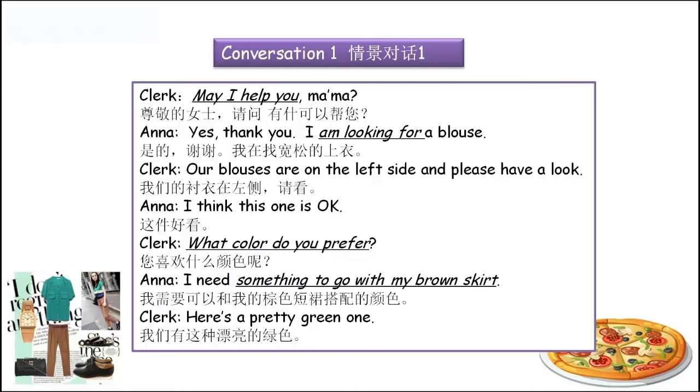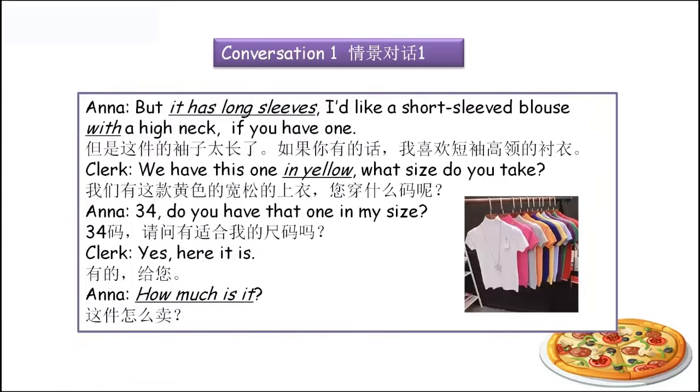'Here's a pretty green one.' OK, let's come to next page. 'But it has long sleeves. I'd like a short sleeved blouse with a high neck, if you have one.' 这个袖子太长了，这件衣服——我们用it来代称——has long sleeves，袖子太长了，我喜欢短一点的。还有它不仅要袖子要短，它还要高领的。I'd like a short sleeved blouse with a high neck.